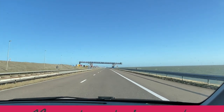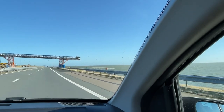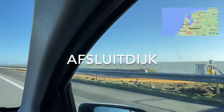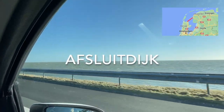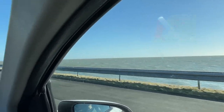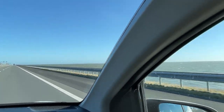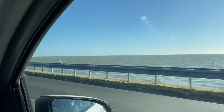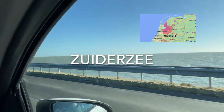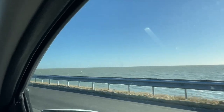Hello everyone! I'm on my way to Friesland and I'm driving on the Afsluitdijk, which is a very large dike. It connects Friesland with North Holland — those are two provinces in our country. And on the right here you can see the Zuiderzee, the South Sea, which is now the lake called the IJssel Lake because this dike closed off the sea.